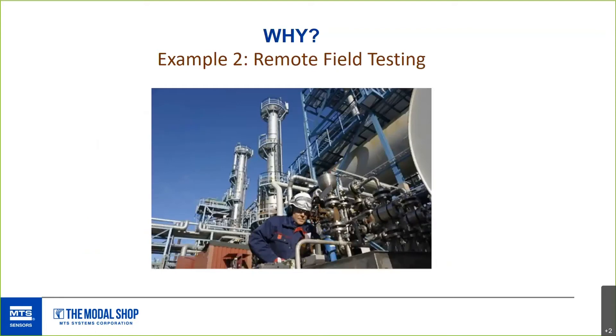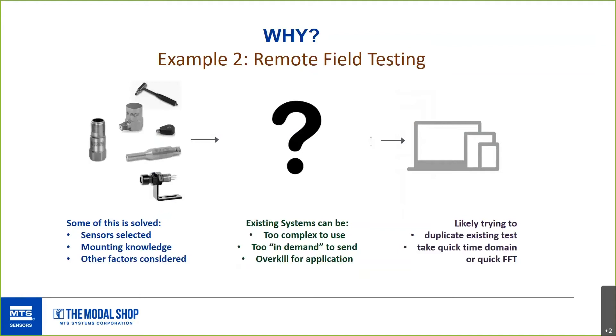The next reason this product exists: remote field testing. Let's say you need to take some data from a remote plant. Sending a measurement expert can happen, but maybe you only need 20 minutes of data, or there's a pandemic going on, adding complexity to sending someone somewhere. Your locality may require a quarantine period. Or you may have a field test engineer who's present but not well-versed in sound and vibration measurements but can be taught.